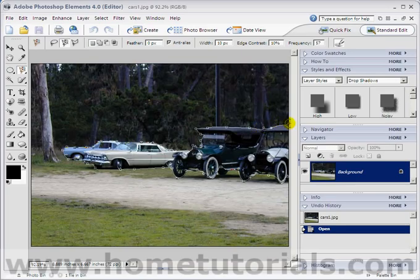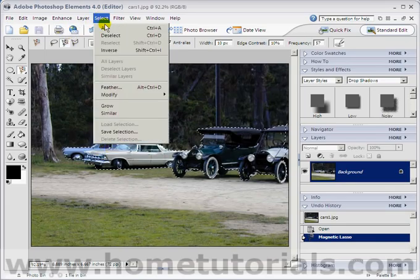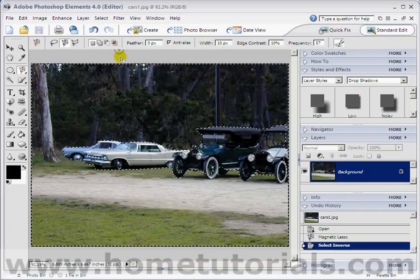So if I go over to here. I think that's good enough — I could have selected this last little bit here, but I think it'll look good. So I'm going to go to Select and Inverse. That means the outside is selected and not the cars.